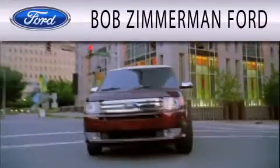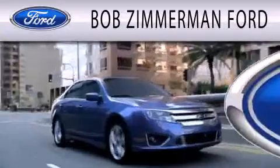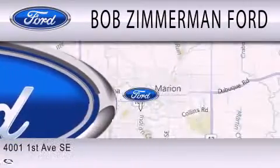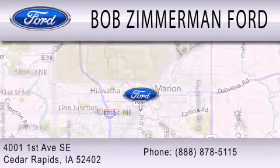Please call us today for more information on this great vehicle. Bob Zimmerman Ford is dedicated to doing everything possible to ensure that the experience you have selecting your next vehicle is as pleasant as possible. We are located at 4001 First Avenue Southeast in Cedar Rapids.